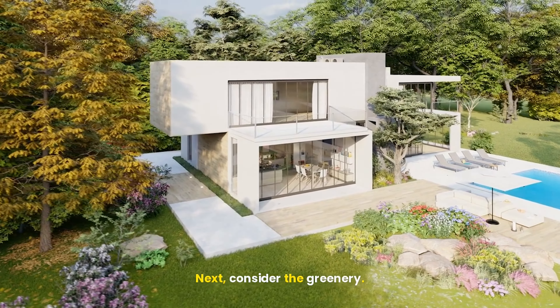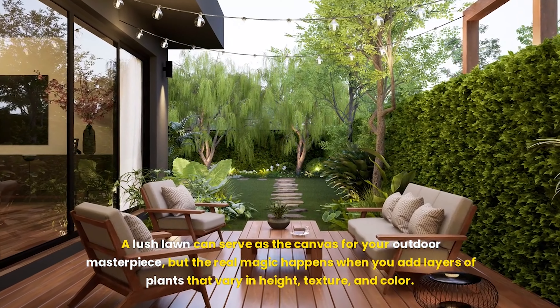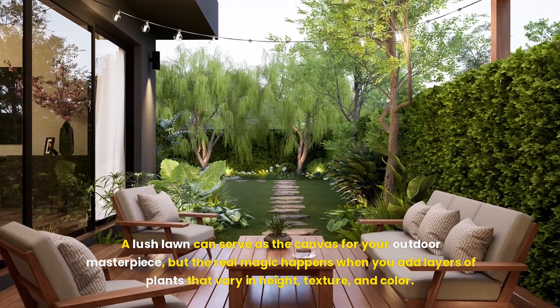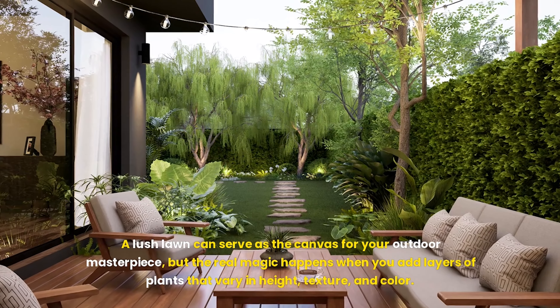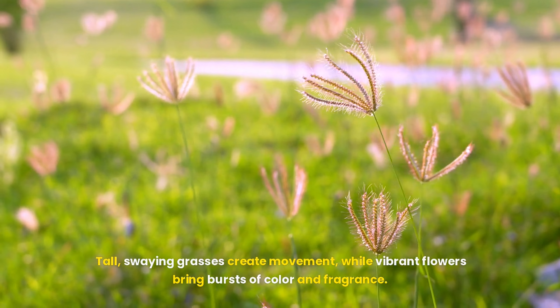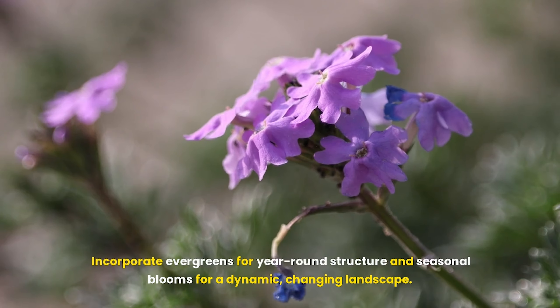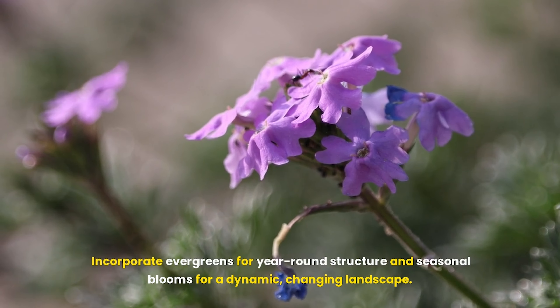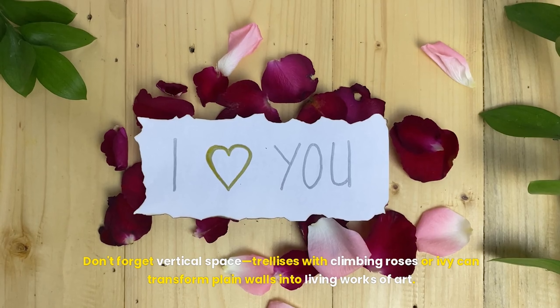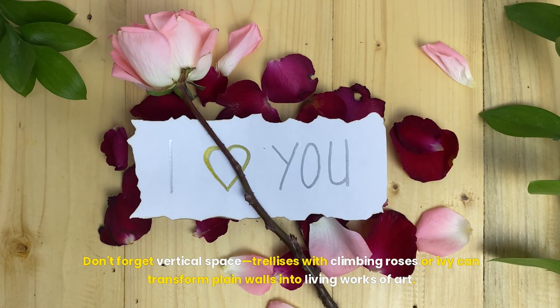Next, consider the greenery. A lush lawn can serve as the canvas for your outdoor masterpiece, but the real magic happens when you add layers of plants that vary in height, texture, and color. Tall, swaying grasses create movement, while vibrant flowers bring bursts of color and fragrance. Incorporate evergreens for year-round structure and seasonal blooms for a dynamic, changing landscape. Don't forget vertical space — trellises with climbing roses or ivy can transform plain walls into living works of art.